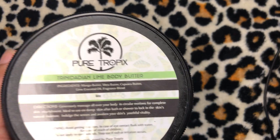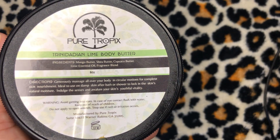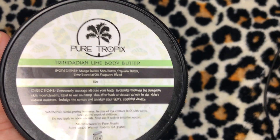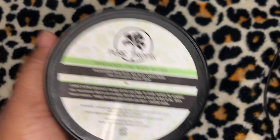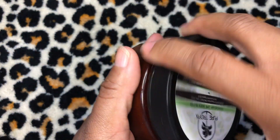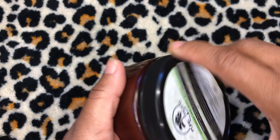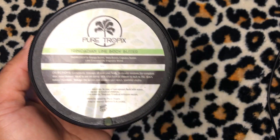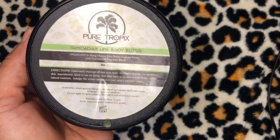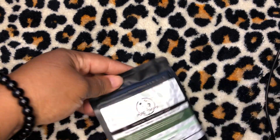Next up is what I've already used and I'm in love with — the Trinidadian Lime Body Butter at $19.50. You know I do my little Trini accent, so when I saw they had this I said I have to put it on my body because I'm from the Caribbean. I used some product from inside the lid and a little bit goes a very long way. I've never used a body butter like this before in my life — this body butter is going to change the game, it's going to change your life.